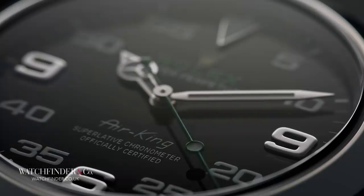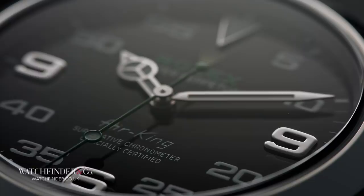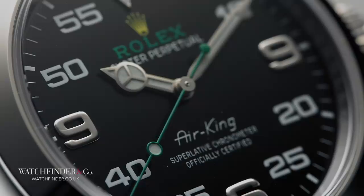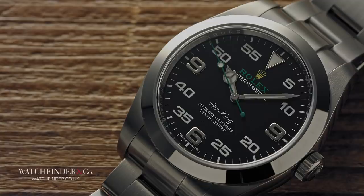Just think — the person assembling the dial didn't notice it. The person assembling the case didn't notice it. The person quality checking the watch didn't notice it. And you can kind of see why; it blends in rather well. Added to that, the person who sold it didn't notice either, and neither did the person who bought it — at least not right away. It was pointed out by someone else — someone Rolex should perhaps be offering a job.